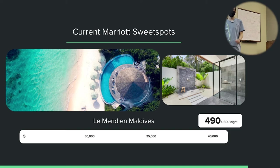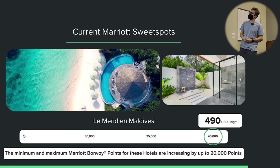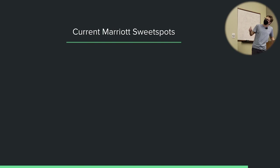A more budget option: the Le Meridien in the Maldives. This is a really good sweet spot — it just opened recently and to everyone's surprise it's a Category 5, the lowest category for a Marriott hotel in the Maldives. Don't let the low category fool you; this is still an absolutely luxurious five-star hotel with wonderful reviews. For a night I checked next February, it was 40,000 points or $490 cash. Unfortunately it's going up by up to 20,000 points per night after the devaluation. On peak nights with fifth night free, four nights costs only 160,000 points — combine with a player two for 320,000 Marriott points for 10 nights.